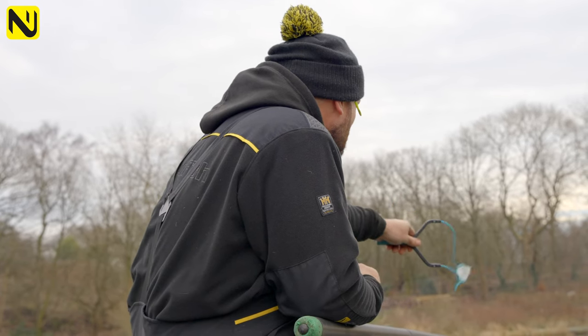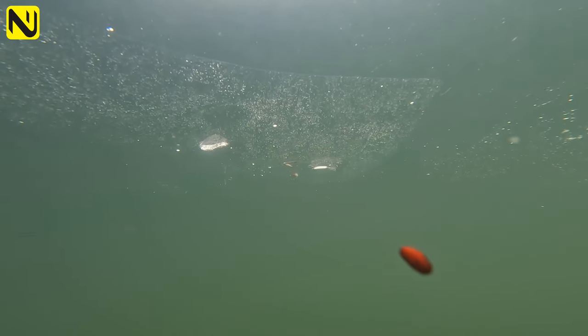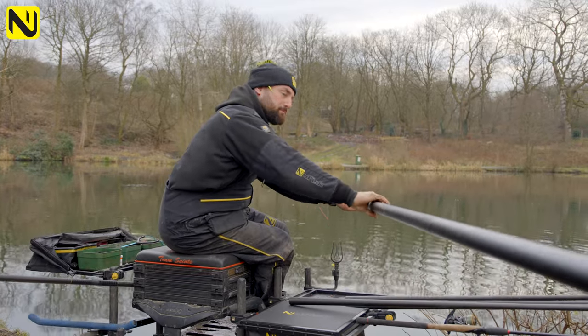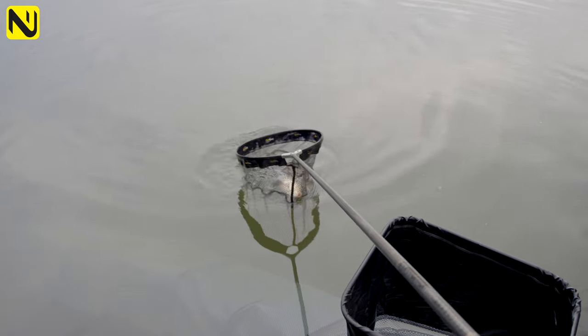Loose feeding castors on the pole line — not filling it in, but feeding little and often. Pinching eight to ten castors when they're actually feeding in your peg. We're catching a lot of fish through the water at the minute on a light rig, at probably half depth. Which for a January day is awesome.